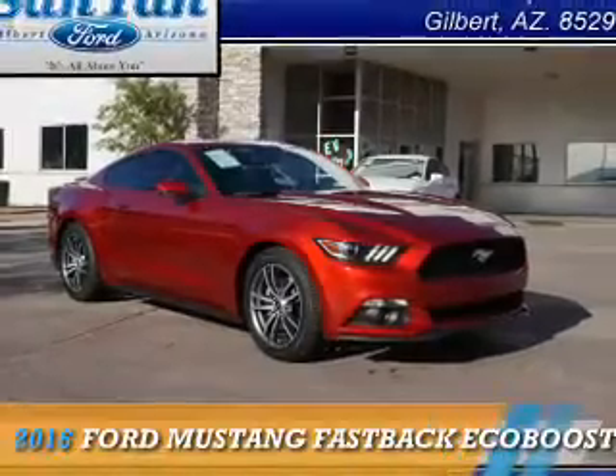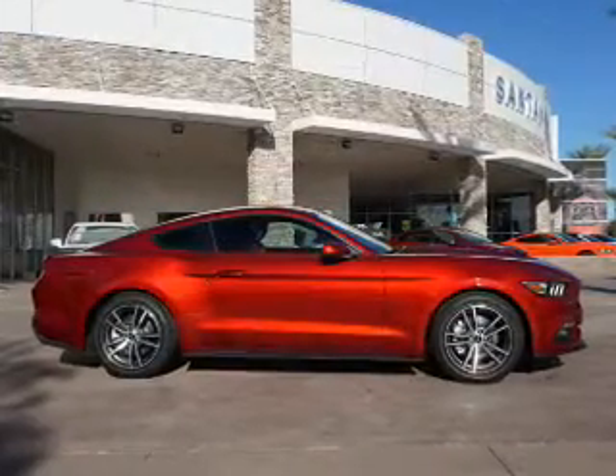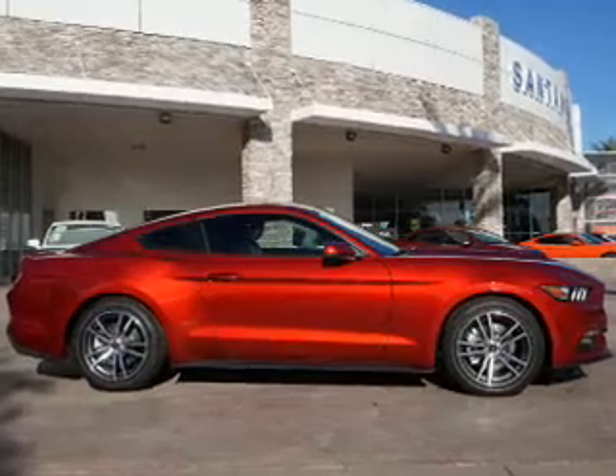Presenting the 2016 Ford Mustang. It's powered by rear-wheel drive and a 2.3-liter four-cylinder engine.